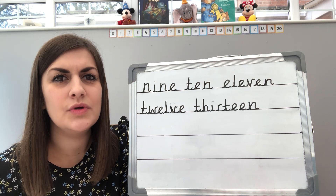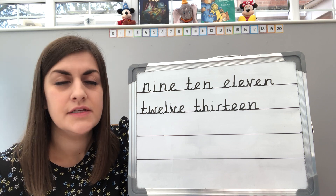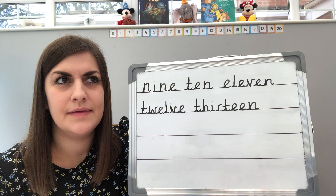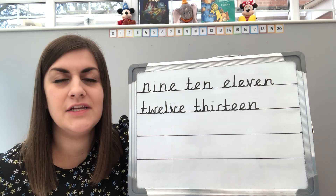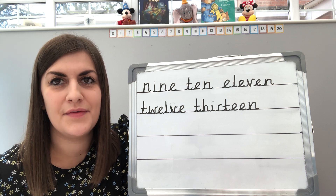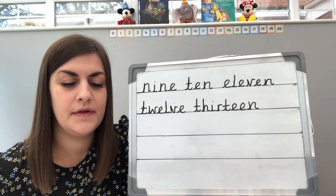Well done everybody. I can see you're all trying so hard with your spelling there. They are tricky. So remember, if these rules are not helping you much because they're quite long ones, you could think of your own — perhaps something that makes you laugh to help you spell them. Now finally for today, we're going to stop here.